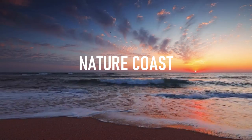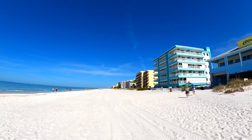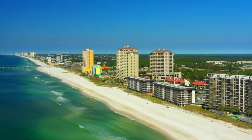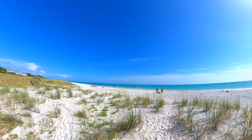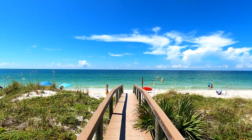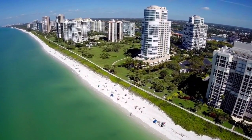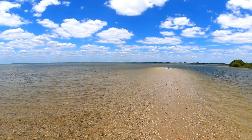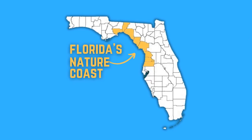As millions of tourists and Florida residents can tell you, Florida's 770 miles of Gulf Coast offers some of the most beautiful beaches in the entire U.S. And on this channel, we've taken you to many of them. But in between the sandy beachline coast of southwest Florida and the Panhandle lies a far lesser-known stretch of Gulf Coastline, known as the Nature Coast.